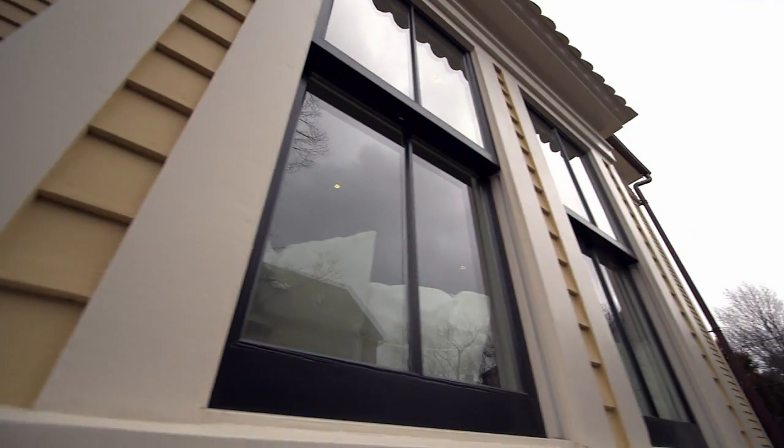On top of that, we ordered the windows slightly oversized to preserve the large lights of glass that would have been here historically.